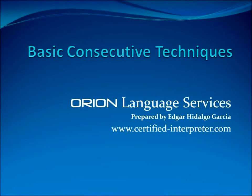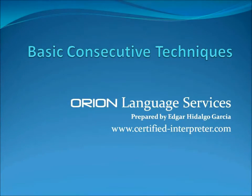These are brief, basic, consecutive techniques for my students for Orion Language Services, prepared by Edgar Hidalgo Garcia. And if you want more information, you can reach us at certifiedinterpreter.com.